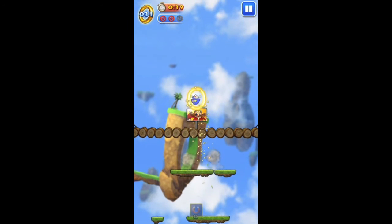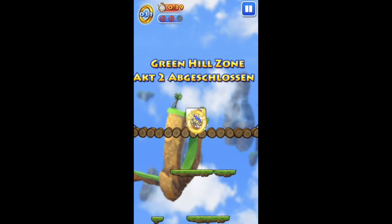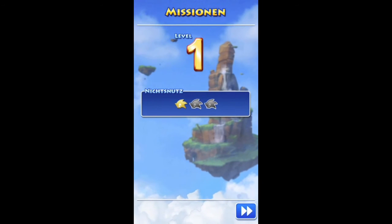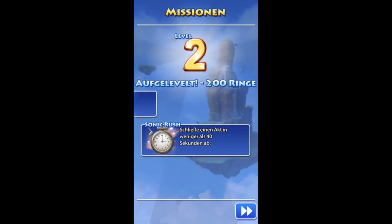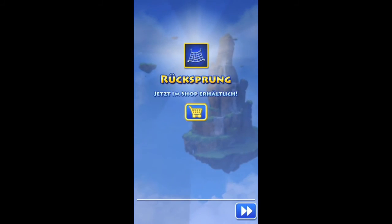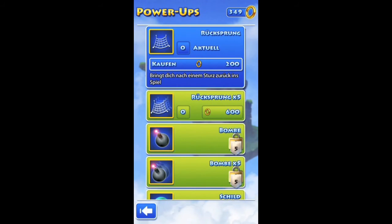My conclusion. Sonic Jump is in my opinion one of the best Sega titles in the App Store. The gameplay is balanced and challenging without being frustrating. Plus, the controls are easy and the game simply makes fun. If you love games like Doodle Jump, you should give the blue hedgehog a chance.